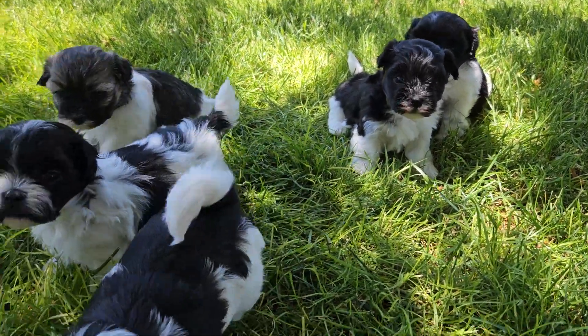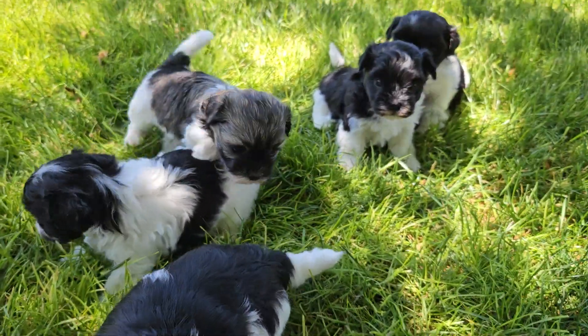This is a video for High Plains Malshy. My name is Kathy and this is our current litter.